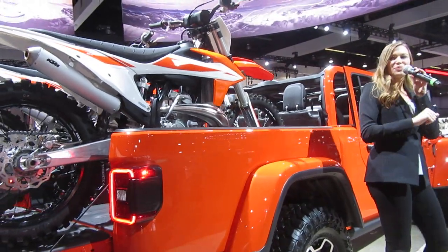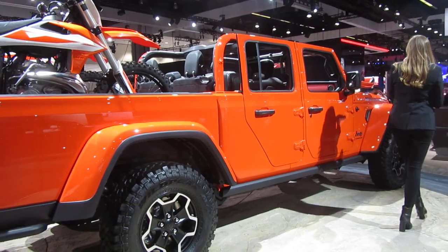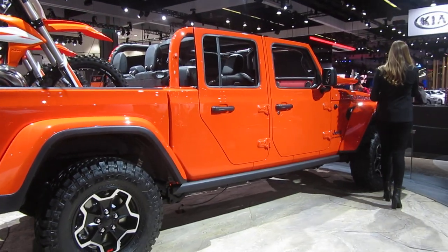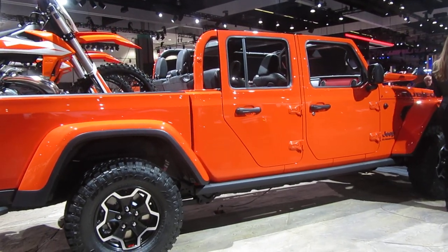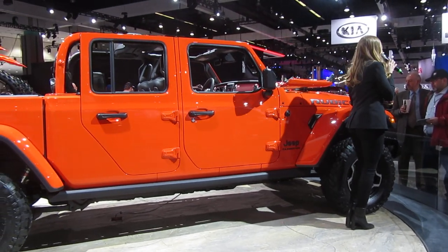If you have any further questions, please feel free to ask me or any knowledgeable product specialists on the floor — we'd be happy to answer those questions. You can also visit us at Jeep.com for more information, as we don't have all the specs on our 2020 Gladiator just yet.